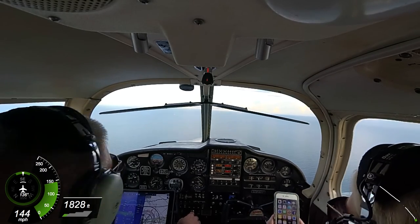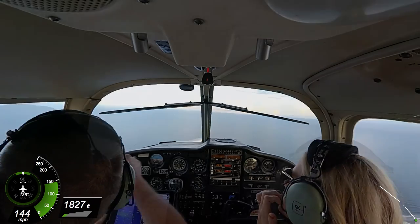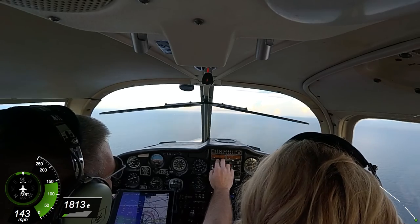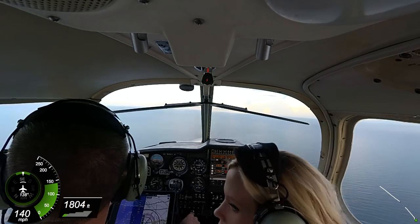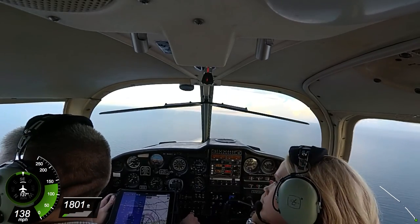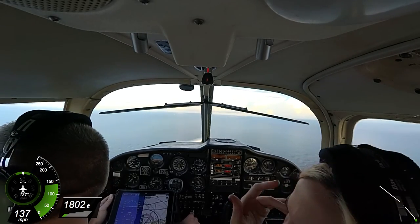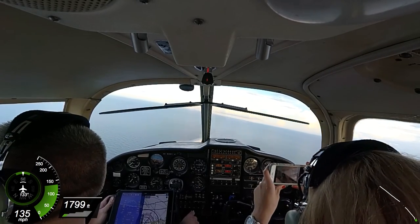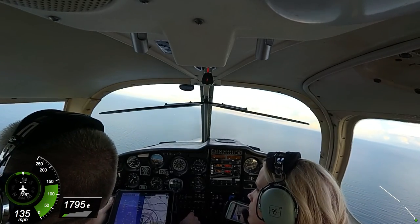Oh my gosh, we're over the water. The Citation jet we're landing behind. Oh my gosh. Cherokee 9421J, contact tower 128.45. Okay, 128.45, 21J. Myrtle Tower, clear to land, you can descend at your discretion. Okay, clear to land, descend at my discretion. Had him in sight, don't have him now. I'm sure he's on the runway by now. I'll file no factor.